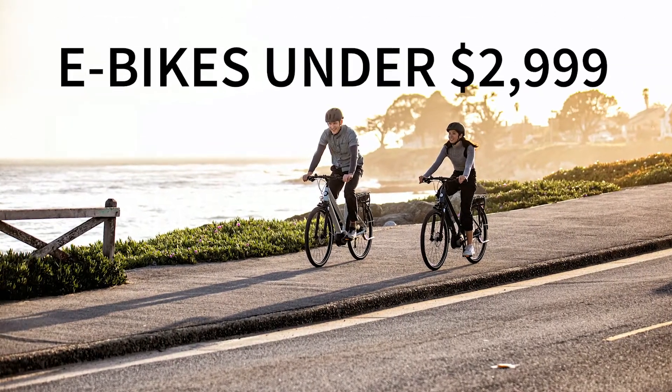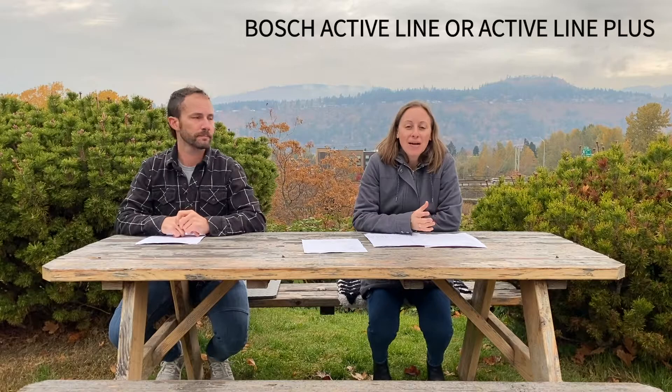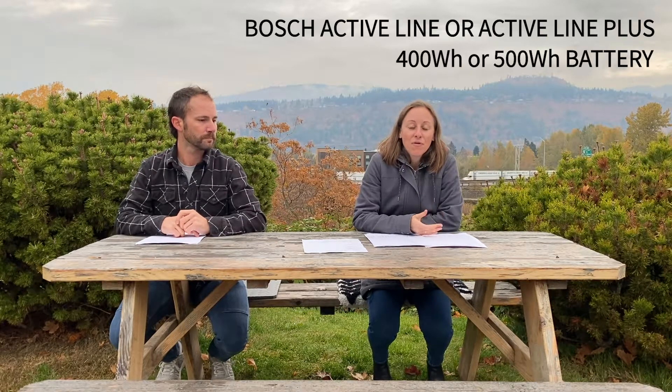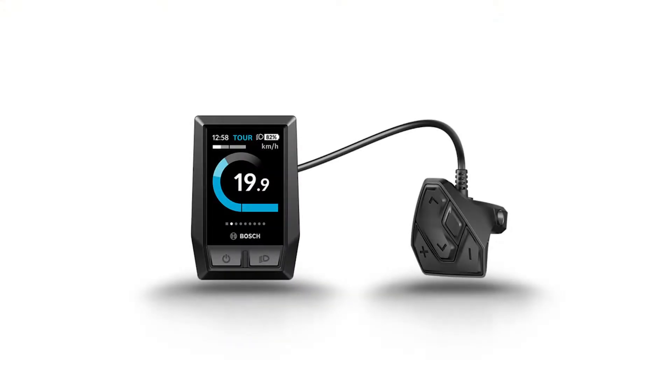Brandon and Jody coming to you live with breaking news for 2022. We've got the hottest bikes under $29.99 — six bikes to show you today. These bikes all come equipped with the Bosch Active Line or Active Line Plus motor, either a 400 watt hour or 500 watt hour battery, and the reliable, super intuitive Bosch Purion display.